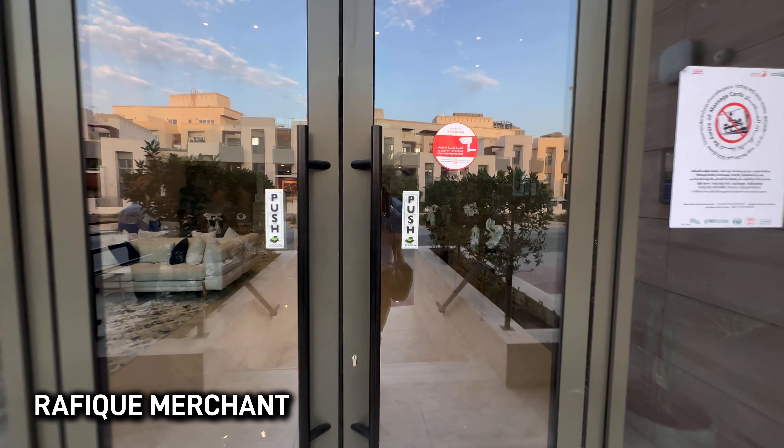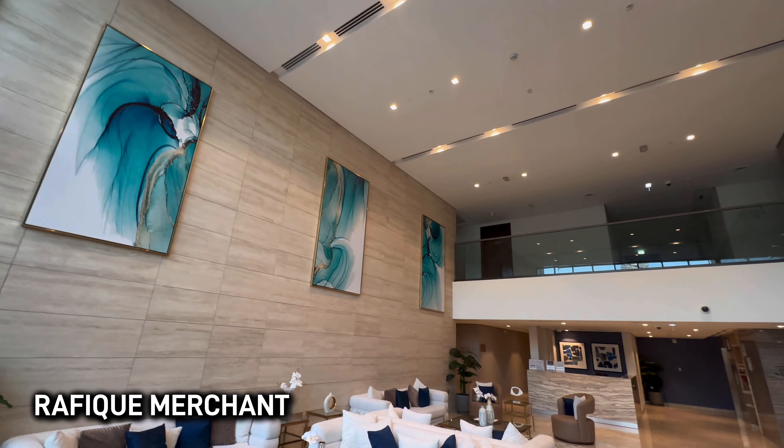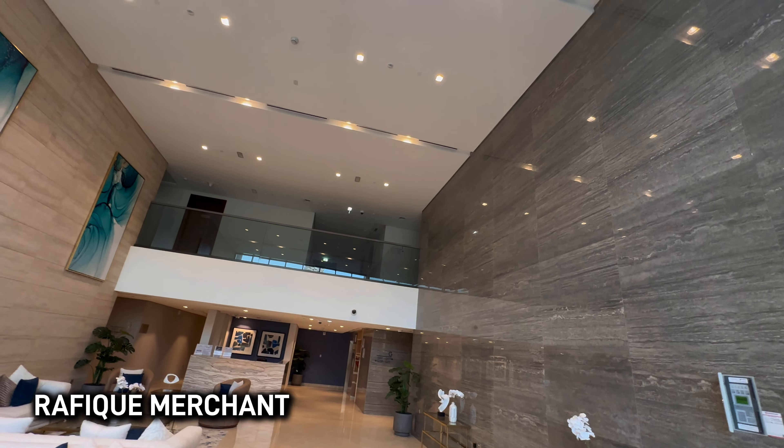The lobby is double-height, brand new, shimmering and shining — absolutely incredible. That's your barbecue area where you can come out in the sun and cook for your friends and family. There's also a changing room, sauna and steam available for you.